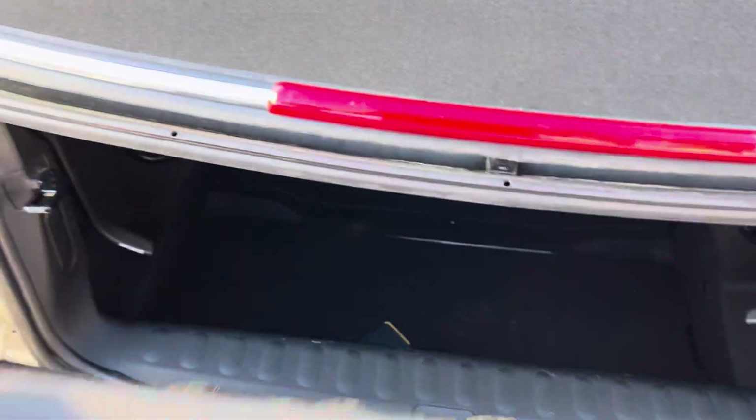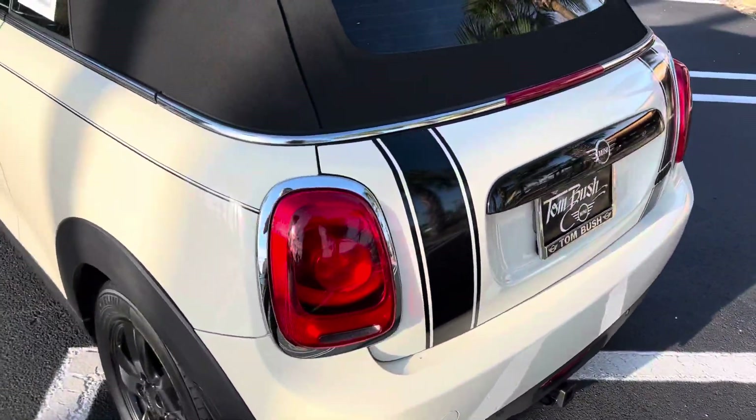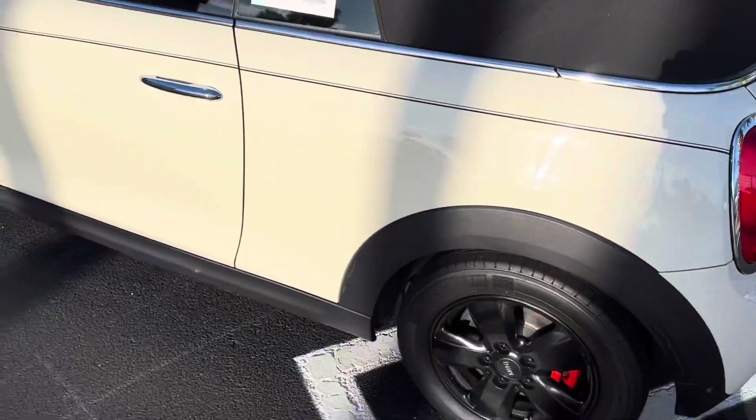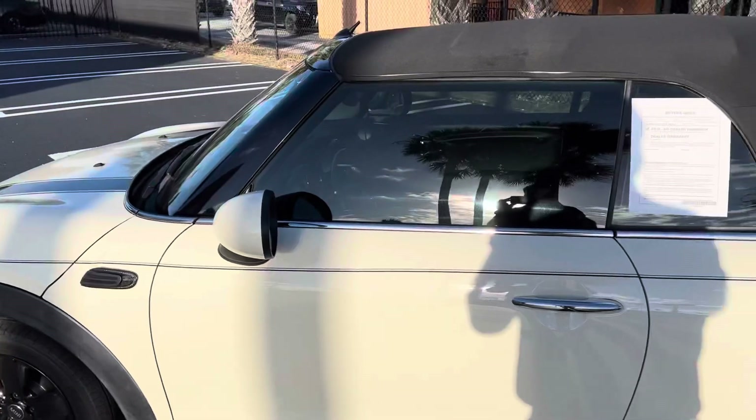Let's lock that down in place, then close the boot. And again, there are those really cool stripes, there are the wheels — a good-looking combination especially with the window tint.